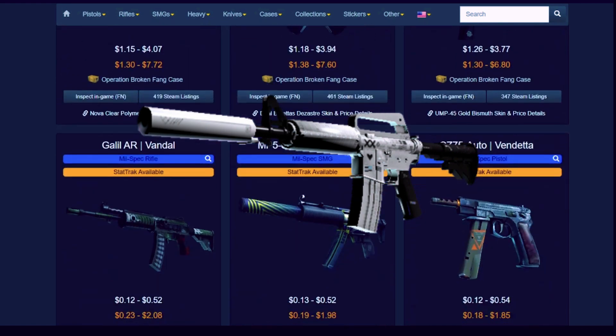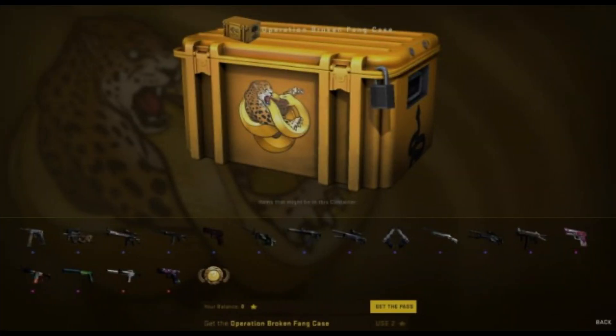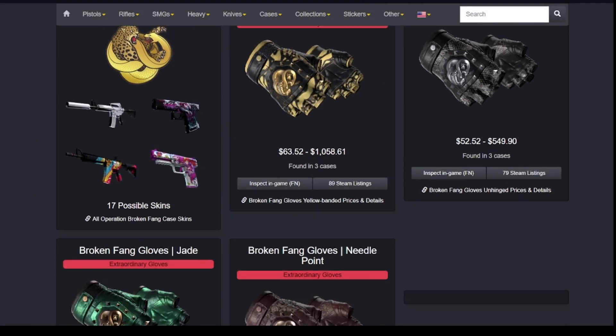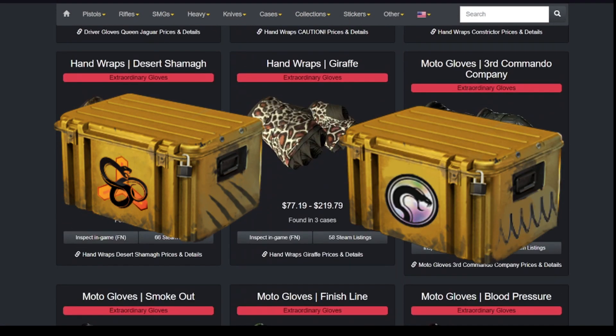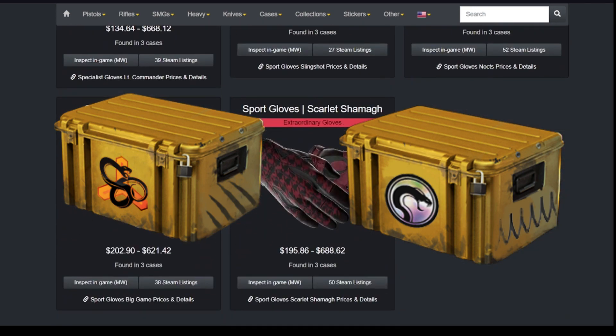Now that demand for the skin is lower, fewer people want to unbox the Broken Fang case. This case was mainly unboxed for the Printstream — if someone wanted to get golds from this case, they would choose the Snakebite or Oil Recoil case, which have the same golds inside but are way cheaper than Broken Fang.